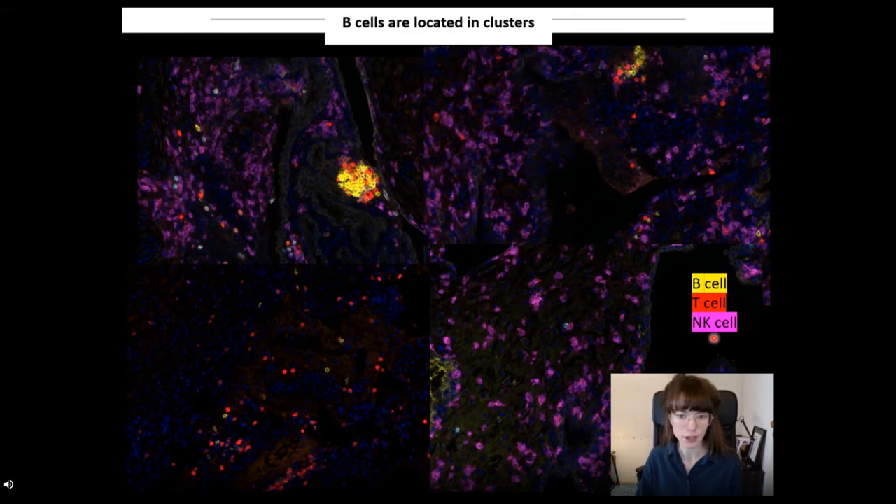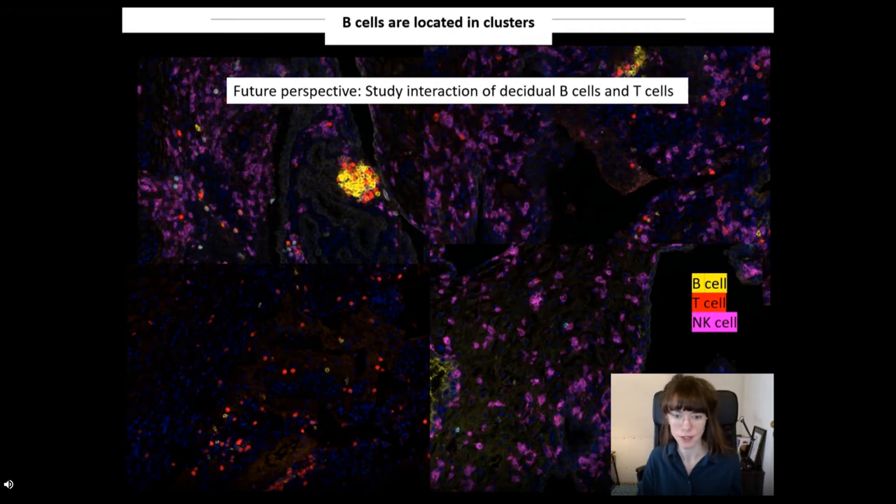NK cells in purple are a lot more abundant, so it's really a question of finding the needle in the haystack when you observe these yellow B cells. Especially because of the B cells clustering together, you really have to find the right spot. You only put quite a small selection of your mucosal sample on your slide, so you don't have the whole placenta covered — there's also a bit of luck involved in observing these clusters. For T cells of the placenta, there is already strong evidence they contribute to healthy pregnancy. Even though there are very few B cells, they might still have an effect on these T cells, forming an important hub of interaction.